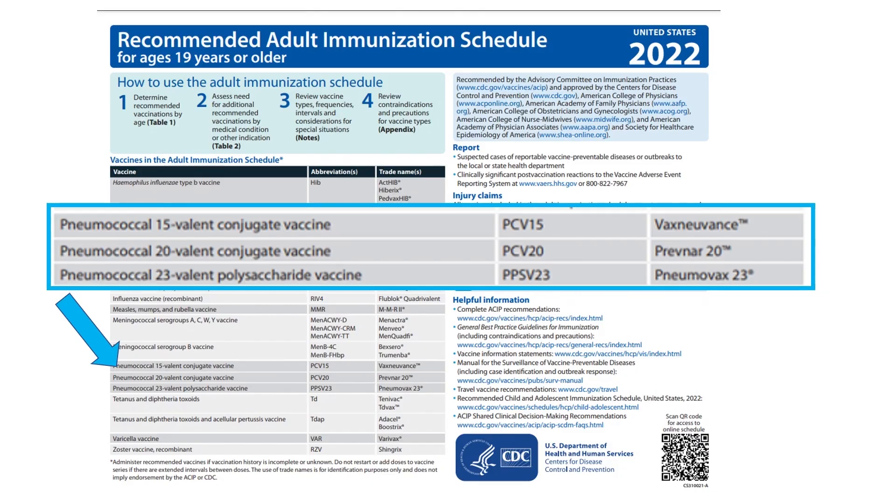For pneumococcal vaccines, PCV13 has been replaced by PCV15 and PCV20 — brand name Vaxnuvance for the 15-valent version and brand name Prevnar 20 for the one that provides protection from 20 pneumococcal subtypes.